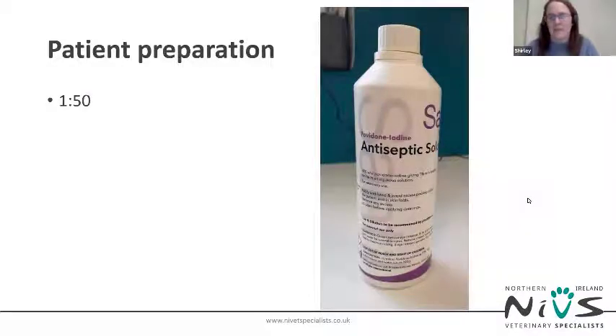For patient preparation, there is usually no clipping involved. The mucosal surfaces of the mouth are wiped over with povidone-iodine in a 1 in 50 dilution — make sure you wear gloves as it's good at staining your hands. Place a swab in the solution, squeeze out the excess liquid, and wipe the surfaces of the mouth. If you can't reach very far in with your fingers, attach the swab to a forcep.